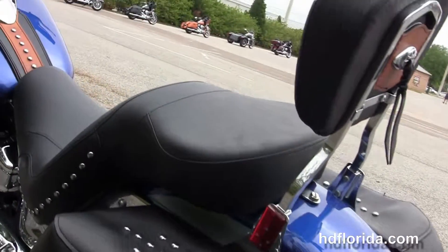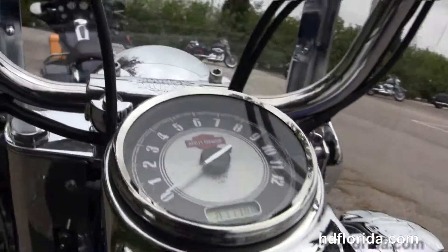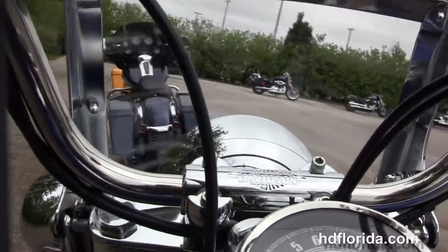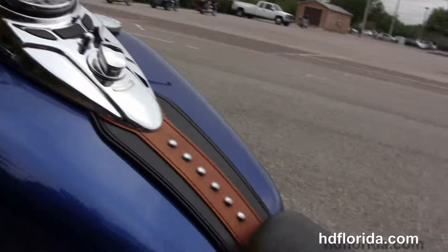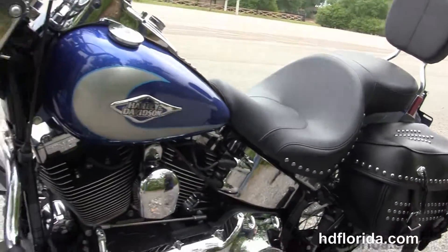With the chrome cat's eye instrument cluster, mini ape bars out front, this bike comes with the upgraded factory key fob security. It's in blue and silver two-tone paint, and has the classic chrome ball headlamp out front with the chrome passing lamps.